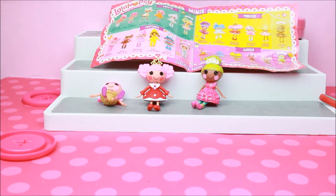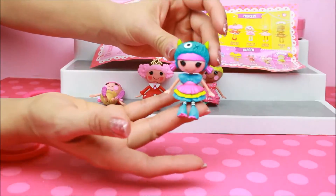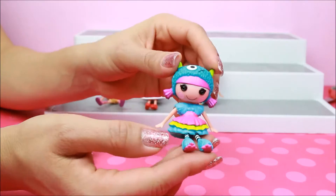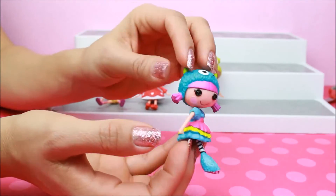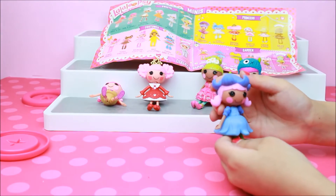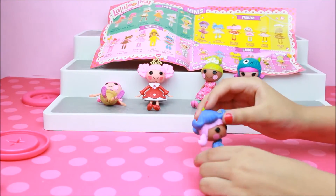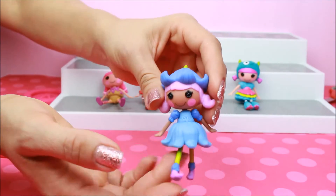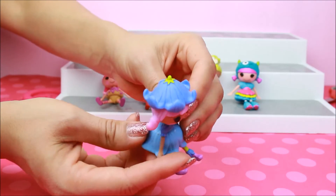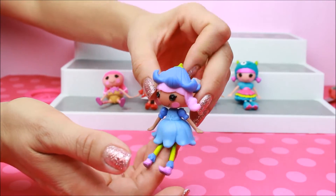We don't have this one. Oh yes, it's a little — the girl's lost. Oh, we don't have it. I have Bluebell Dew Drop. Very cute. Super cute. She's like a flower. Our last little Lalaloopsy — Bluebell Dew Drop.